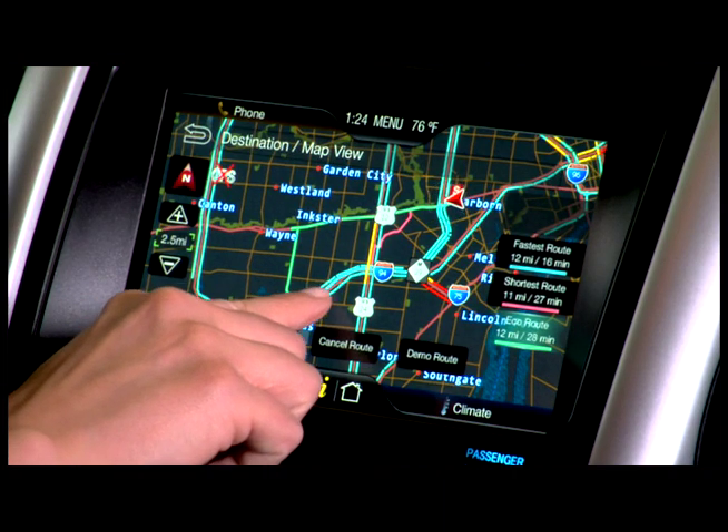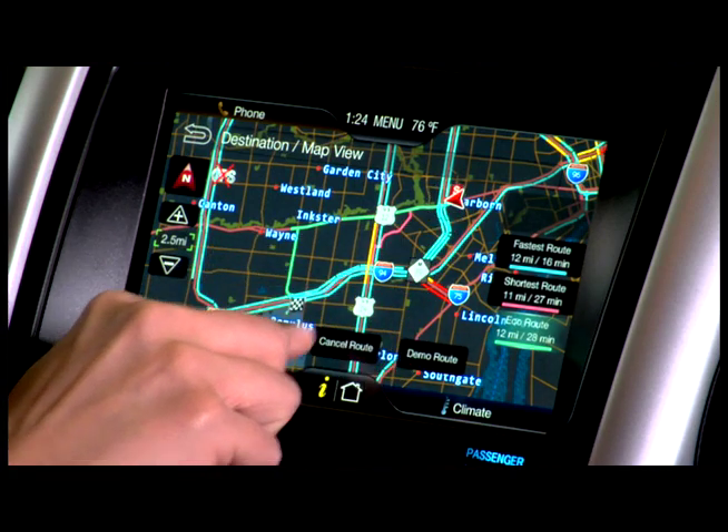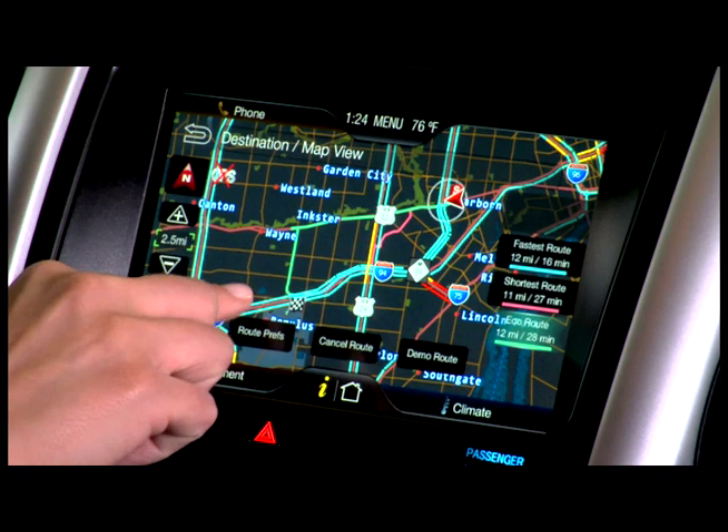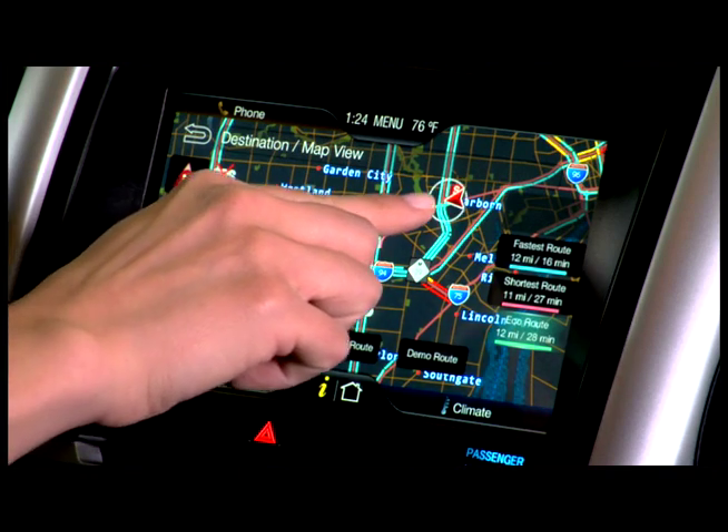shown here in blue, the shortest route, shown here in pink, or the EcoRoute, shown here in green.